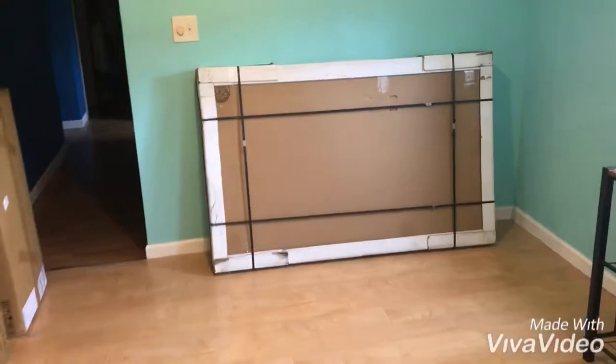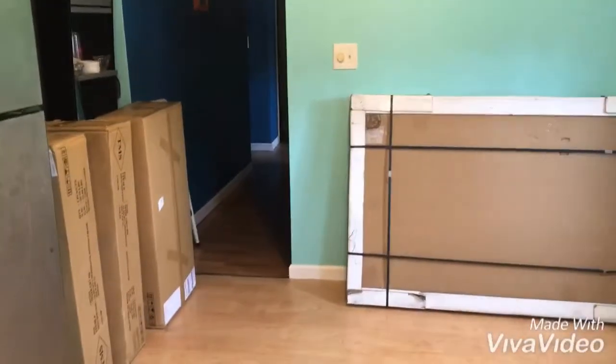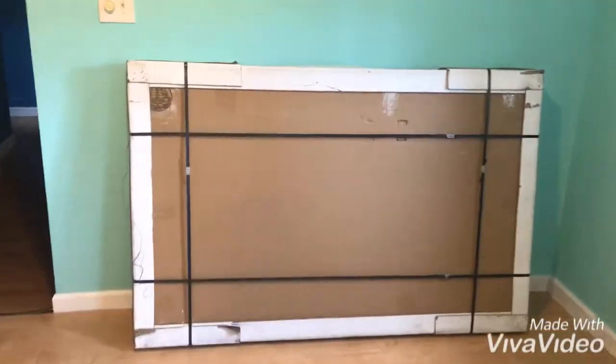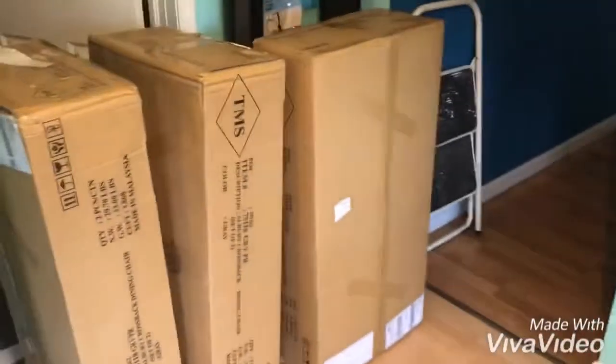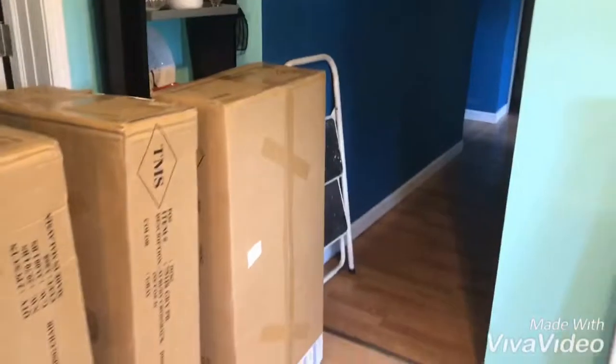We have received our new table. I have to put it together — this thing weighs like 90 pounds. Then I've got those three boxes, which are the chairs.